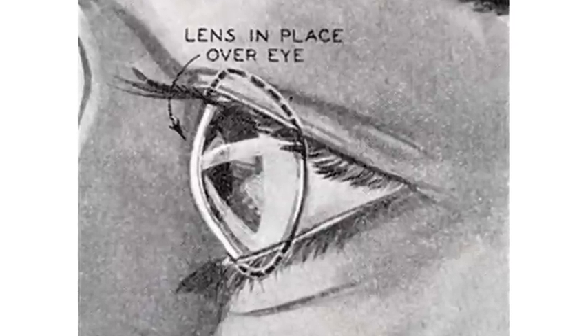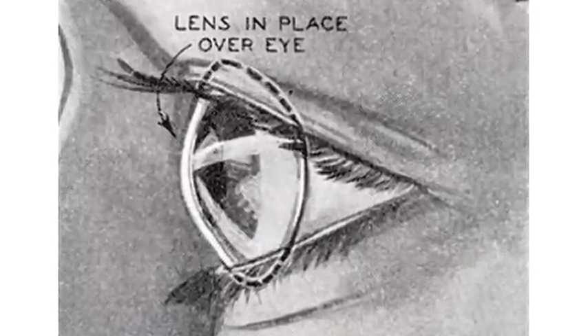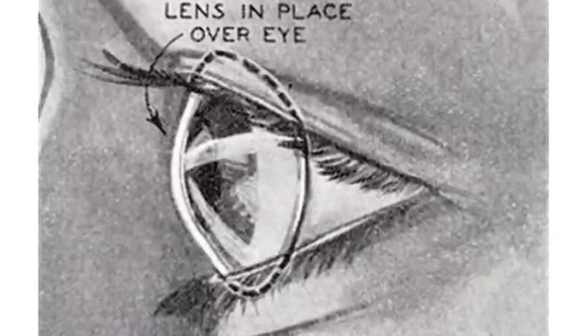Those first contact lenses were actually made out of glass. They were quite large and, as you could probably well imagine, very uncomfortable. But it did get the pilot to where he could wear his goggles and protect his eye and see in adverse situations.